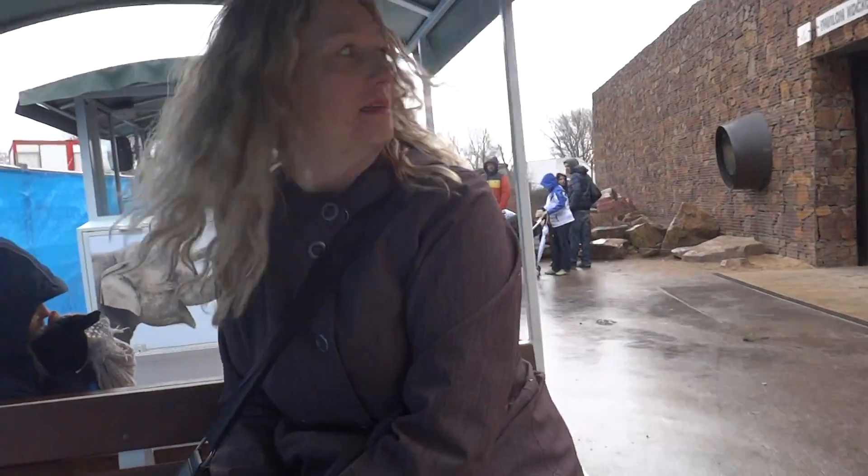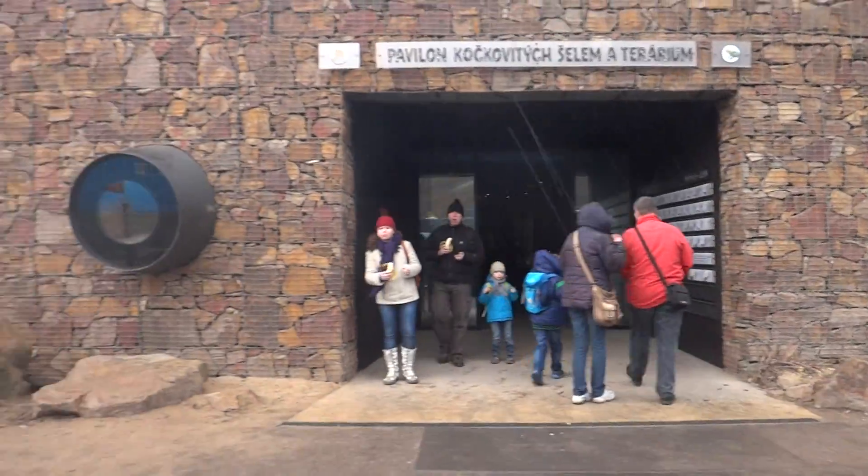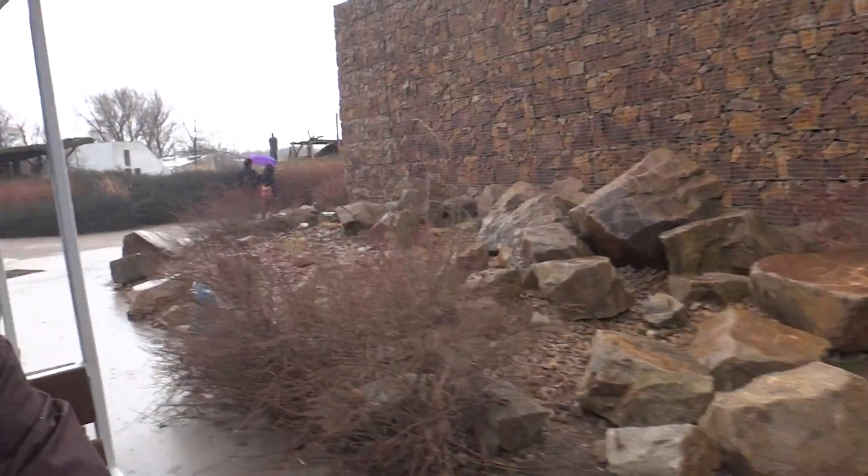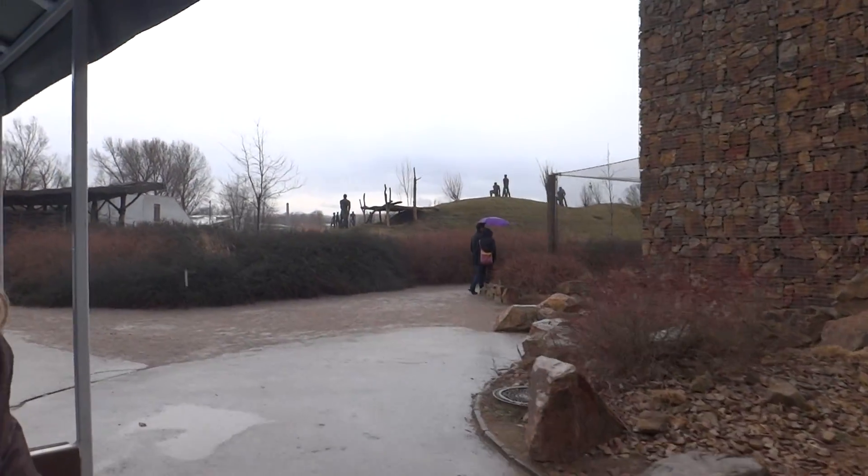It's raining out right now. This is a great exhibit. I'm not sure what that one is. It's very, very miserable today.